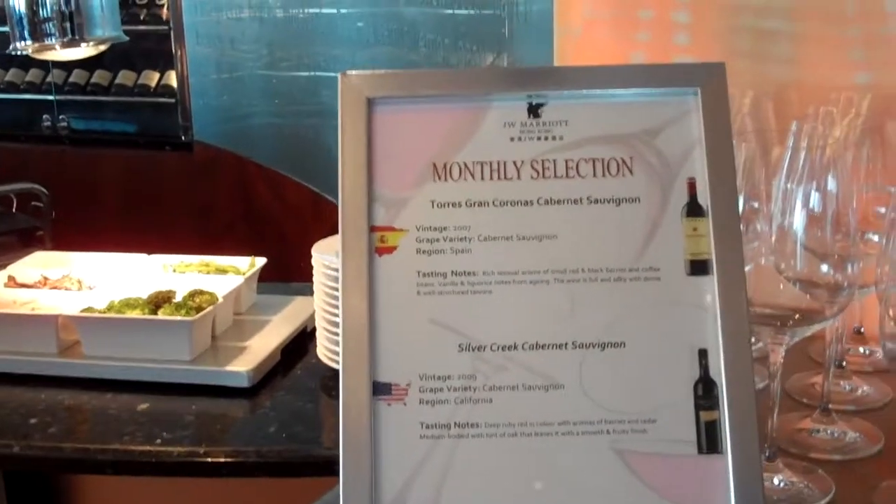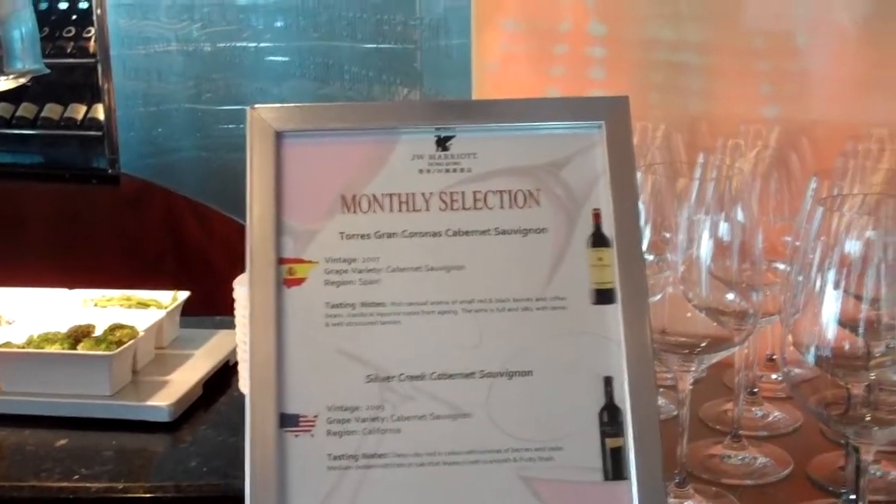This brings me to the red wine selection. They have a Torres Gran Coronas Cabernet Sauvignon and a Crete Cabernet Sauvignon.